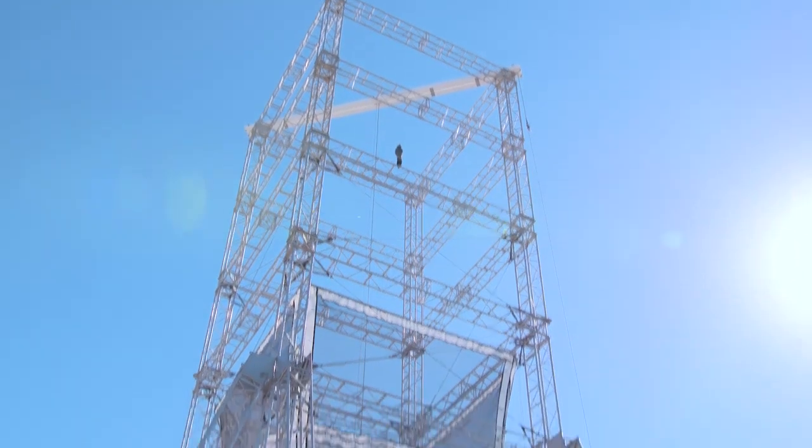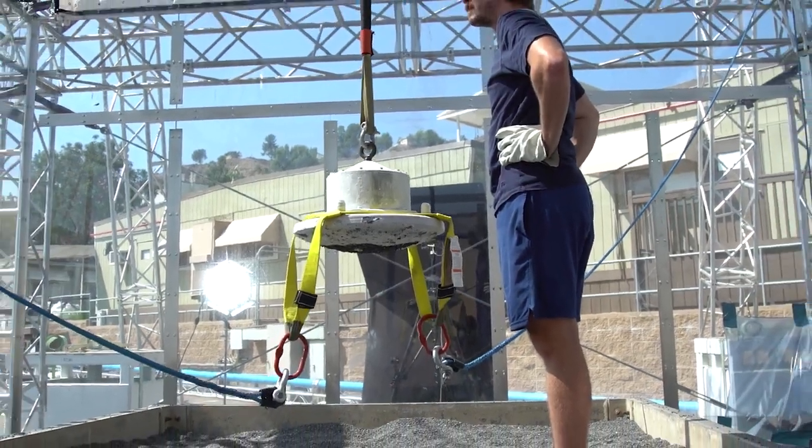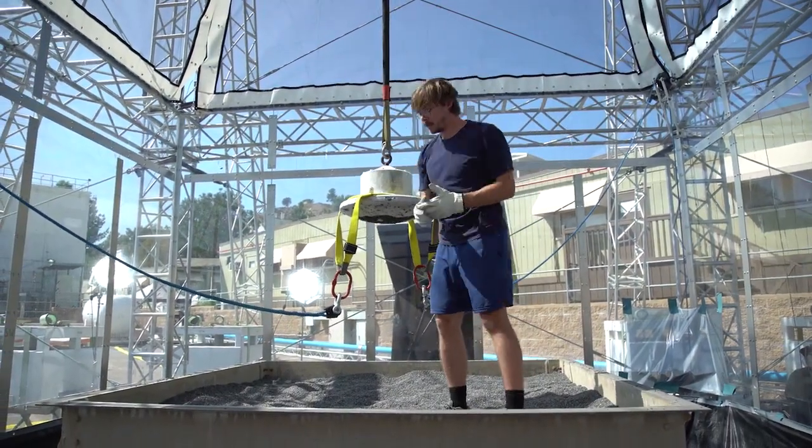We are close to the base of a nearly 90-foot drop tower here at NASA's Jet Propulsion Laboratory. Places like this are designed to help test out NASA's most ambitious campaign to date, Mars Sample Return.